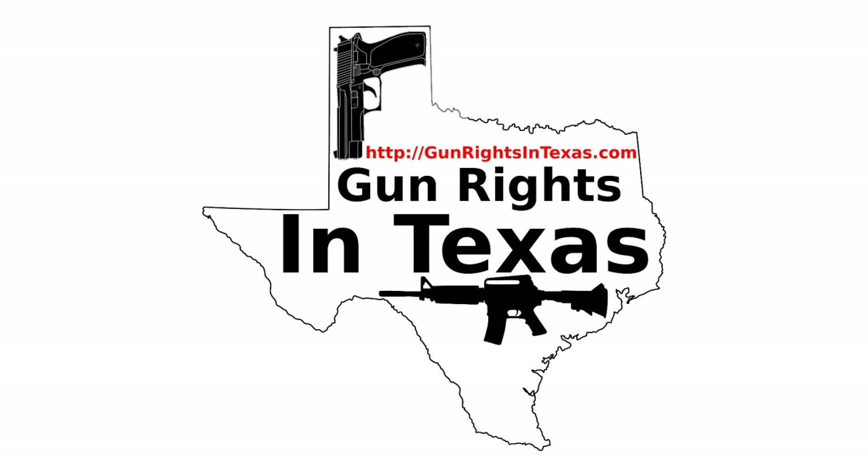The gun-free zone applies to the law-abiding — these are the people who do not intend to go out and commit a crime. As a society, we have to sit down and consider how we perceive gun-free zones, look at how they actually work, and what results they actually produce.